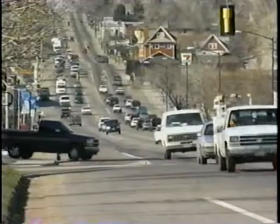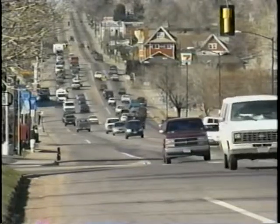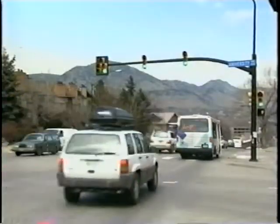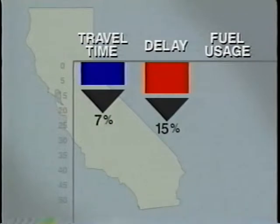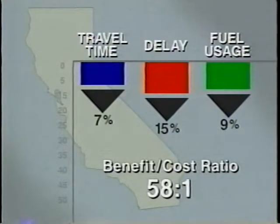Let's look at other traffic signal management programs that have been implemented and the effects seen in real-world situations. First, a statewide traffic signal re-timing program in California produced a 7% reduction in overall travel time, a 15% reduction in delay, and had a 9% saving in fuel usage, all while achieving an outstanding benefit-cost ratio of 58 to 1.